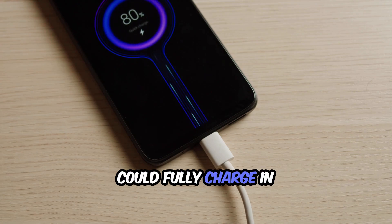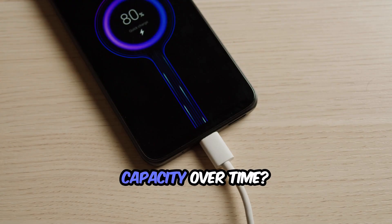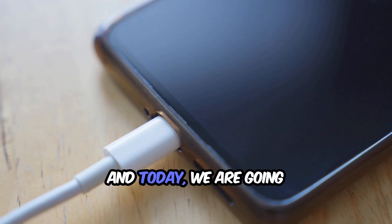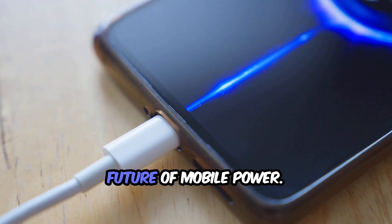What if your smartphone could fully charge in just minutes and last for days without getting hot or losing capacity over time? That is the promise of solid state batteries, and today we are going to break down how they work and why they might completely change the future of mobile power.